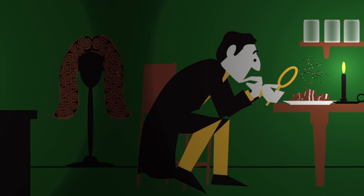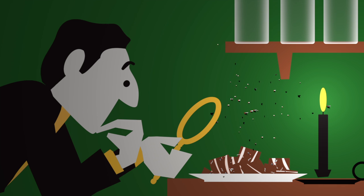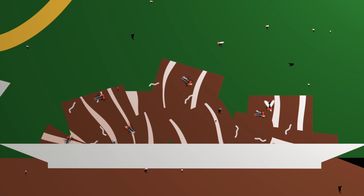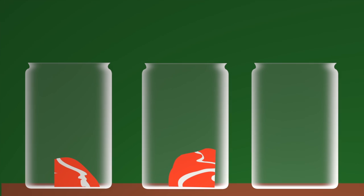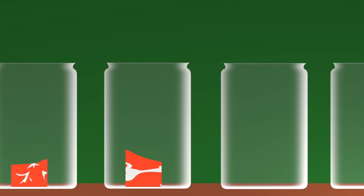Throughout history, people have come up with different ways to conduct experiments. In the 17th century, an Italian by the name of Francesco Redi came up with the idea that flies cause maggots on rotten food, and not the rotting food itself. He tested this idea by placing pieces of meat in flasks, and controlled his experiment so that all the flasks were exactly the same, but for one thing.